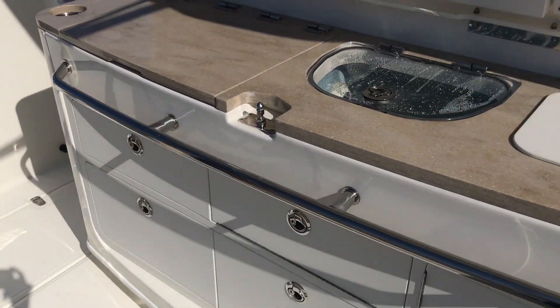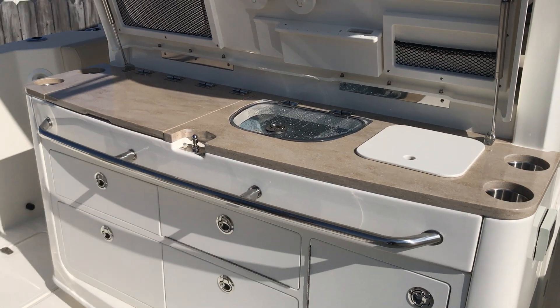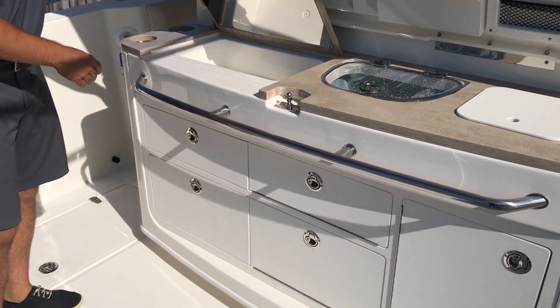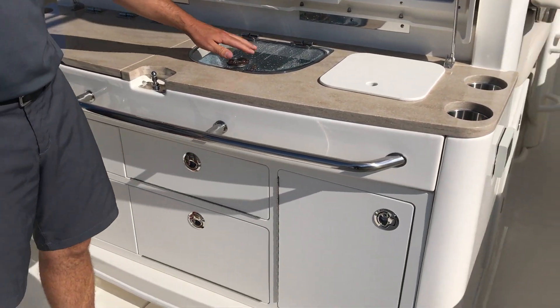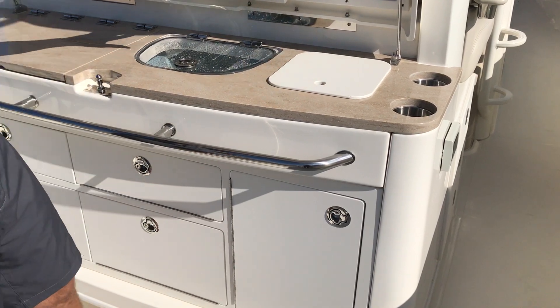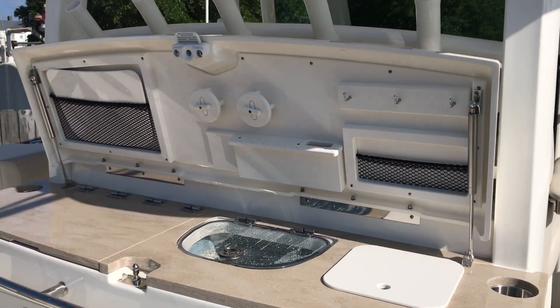Next, we'll move to the summer kitchen area. You've got tons of tackle storage here. You do have an optional spot for a grill — this particular boat does not have a grill, just storage. Live well, hot and cold water. Notice all the tackle storage area up here and down below.